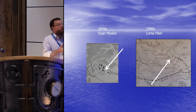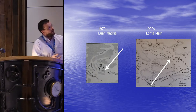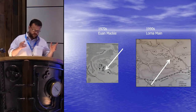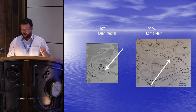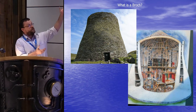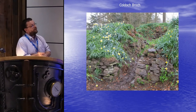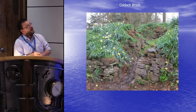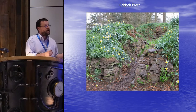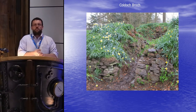What we definitely know is it's not a broch. We know it's not a broch because it's not in Ewan Mackay's paper from the 1970s, and also not in Lorna Main's paper from the 1990s. So it's definitely not a broch. What is a broch? Everyone is familiar with Mousa — the classic broch. The brochs in Stirling are a bit smaller. This is Koldoch Broch, which is definitely a broch because it appears on both Ewan Mackay's and Lorna Main's papers. What's the difference between a broch and a dune?